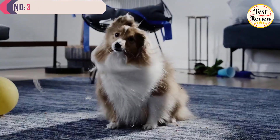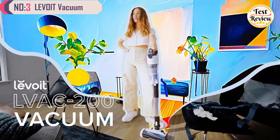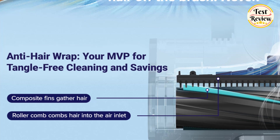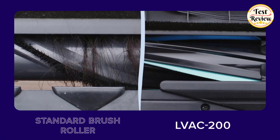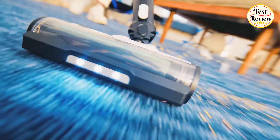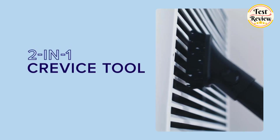At number three, we have the Levoit Cordless Vacuum Cleaner, designed to make your cleaning routine easier and more efficient. One of its standout features is the anti-hair wrap roller, which prevents hair from tangling, allowing you to clean without the hassle of constantly stopping to untangle the roller brush. The Levoit cordless vacuum offers a range of runtimes depending on the mode and tool in use.